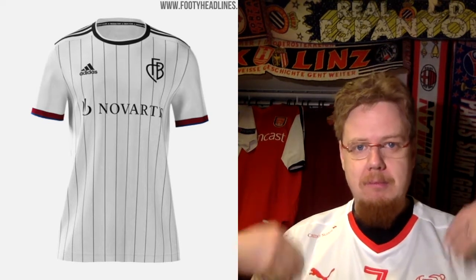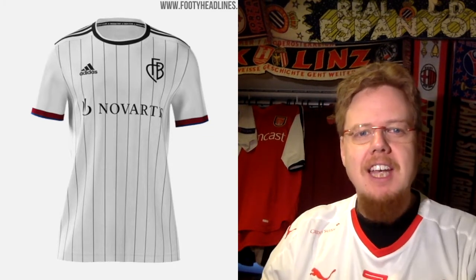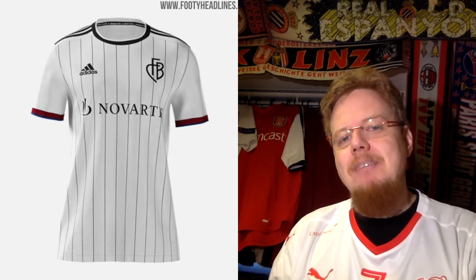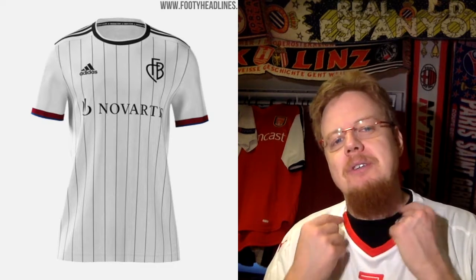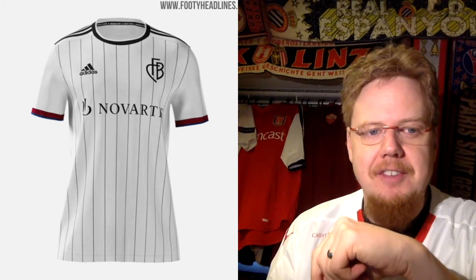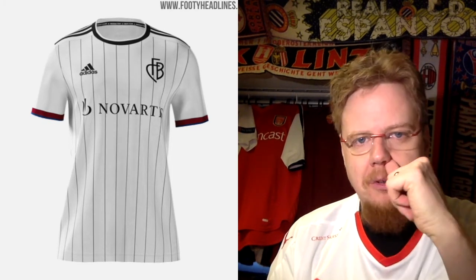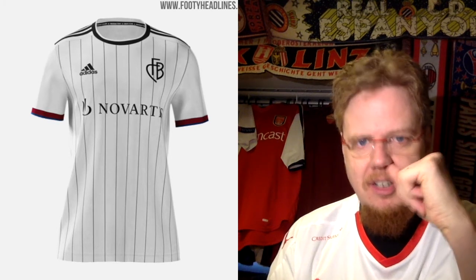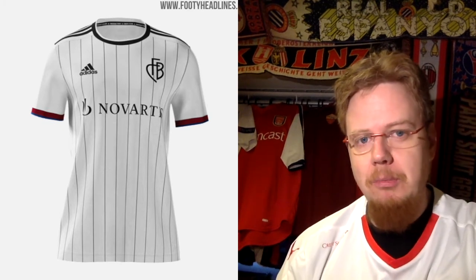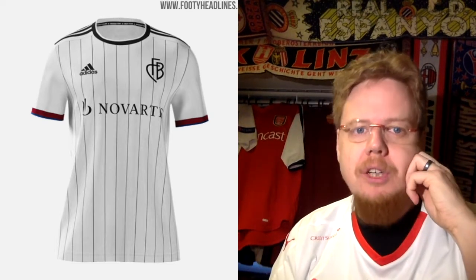I find actually the away jersey a lot more interesting. The white with the pinstripes with black accents. And if you look at the sleeve cuffs, they actually have the club colors. I was discussing with myself whether the club colors should also be on the collar, but actually it makes them stand out a little bit better if they're on the sleeve cuffs. I also like that they only use the FCB from the crest and not the entire crest. That actually is a smart way of keeping it monochromatic — don't get it too colorful, but still keep it real. I really like the touch. This is a really good looking jersey.